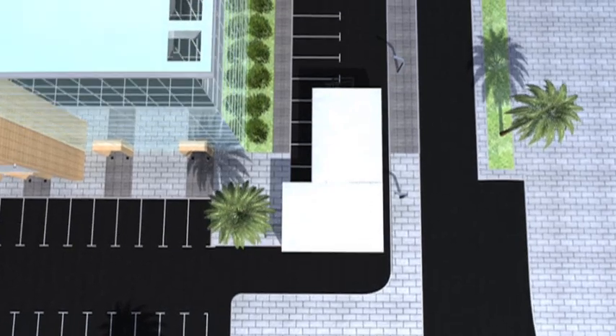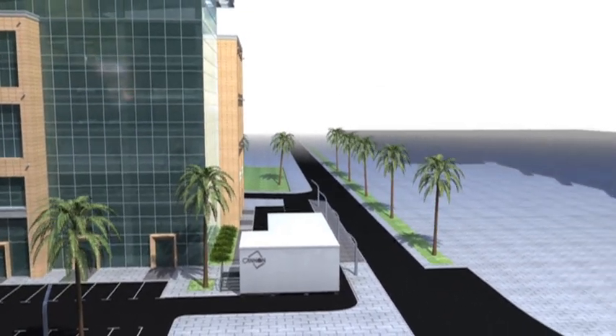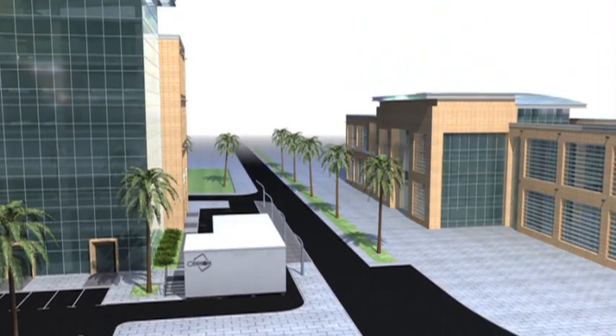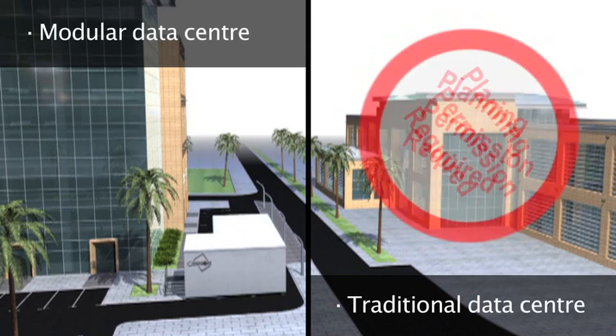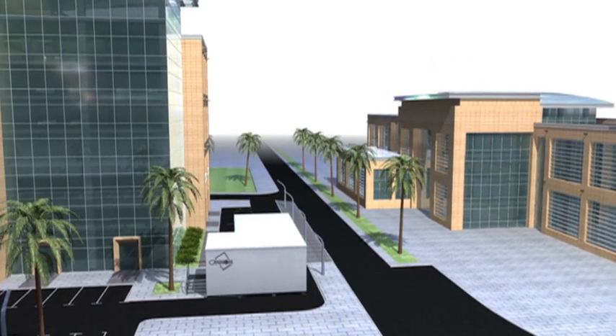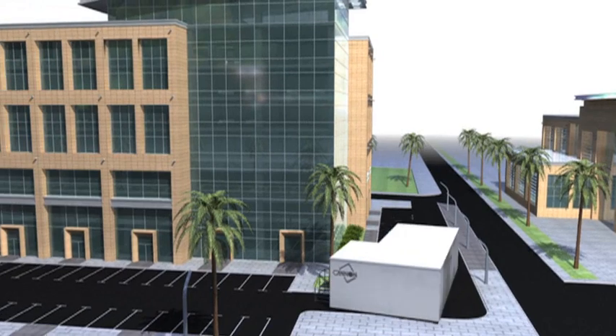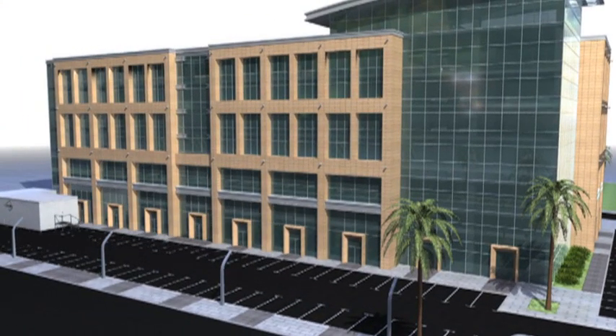Construction is fast, taking just a few days. But there are other hidden benefits to the Canon Technologies high-density data center over traditional data center builds. In most countries, you'll not require planning permission. The modular data center is classed as a temporary building. Unlike a traditional building, you can move the data center, ideal for leasehold buildings or if infrastructure requirements change.